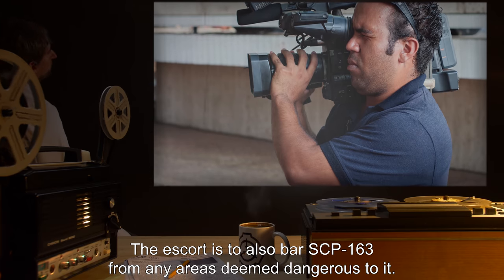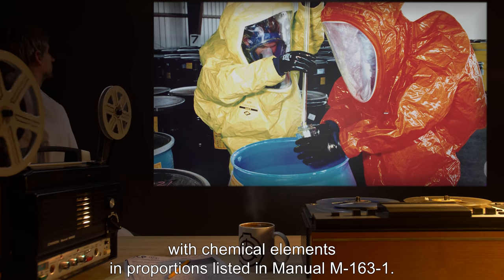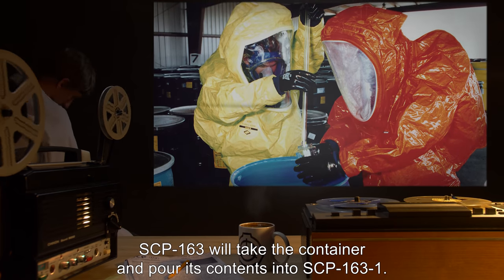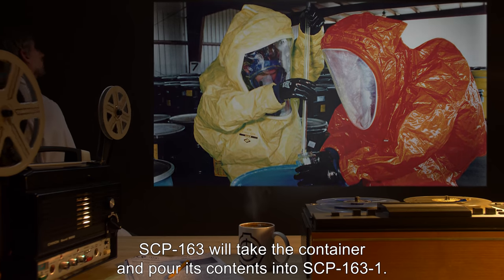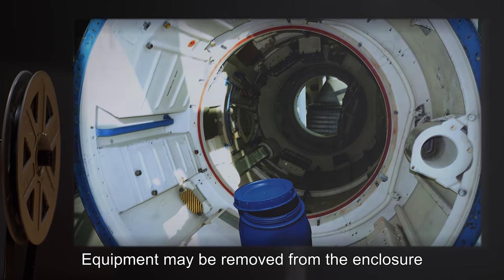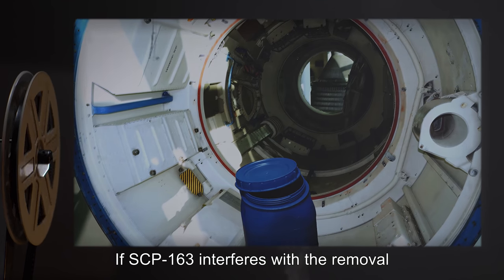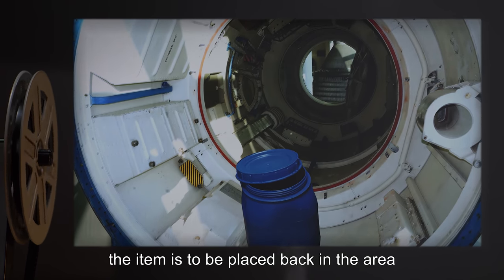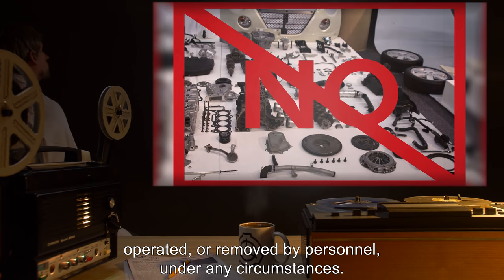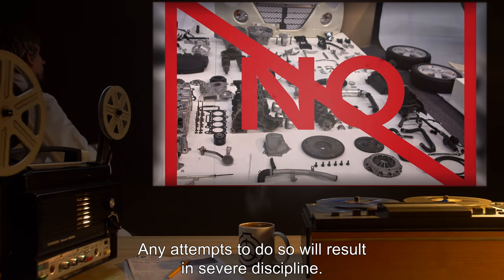Once every three days, personnel are to deliver to the receiving room a 20-liter container with chemical elements in proportions listed in manual M-163-1. SCP-163 will take the container and pour its contents into SCP-163-1. The empty container is then placed in the airlock for retrieval. Equipment may be removed from the enclosure only when in the presence of SCP-163. If SCP-163 interferes with the removal of a piece of equipment, the item is to be placed back in the area from which it was taken. At no point is SCP-163-1 to be disassembled, operated, or removed by personnel under any circumstances; any attempts to do so will result in severe discipline.